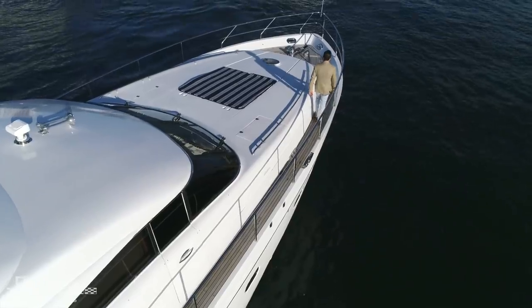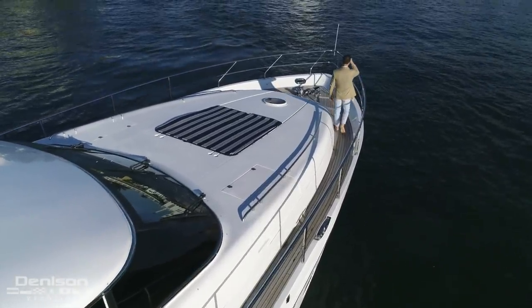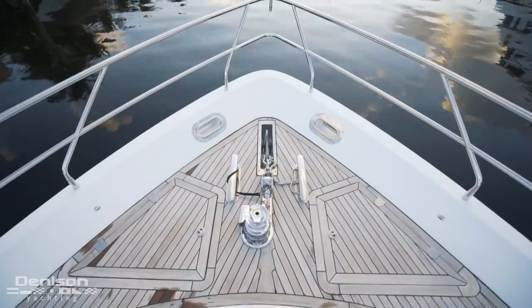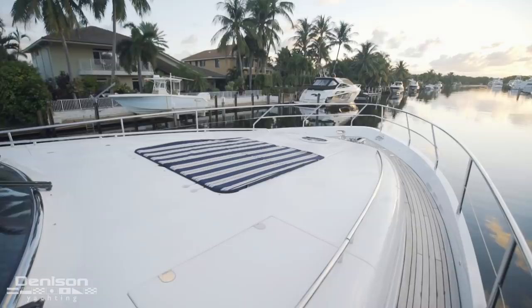Our next stop is the foredeck, and if you're anything like me you're going to spend a lot of time on the hook. Here is where all the ground tackle for the yacht is located — that tackle consists of an anchor chute, windlass, and most importantly the anchor itself. Turning aft, we see the yacht's obligatory sun pad.